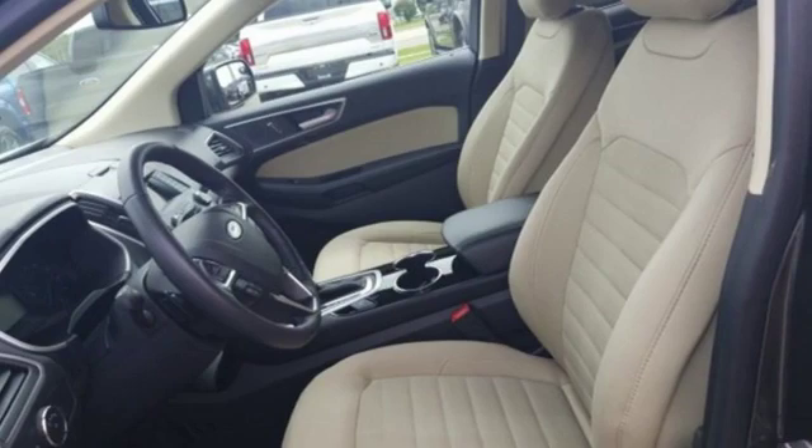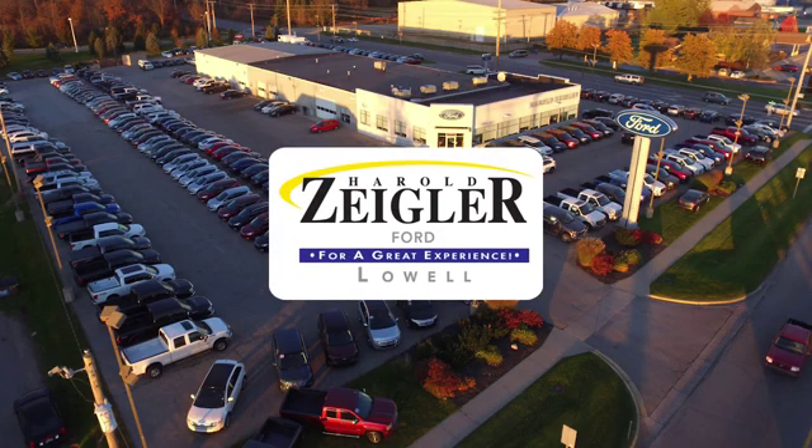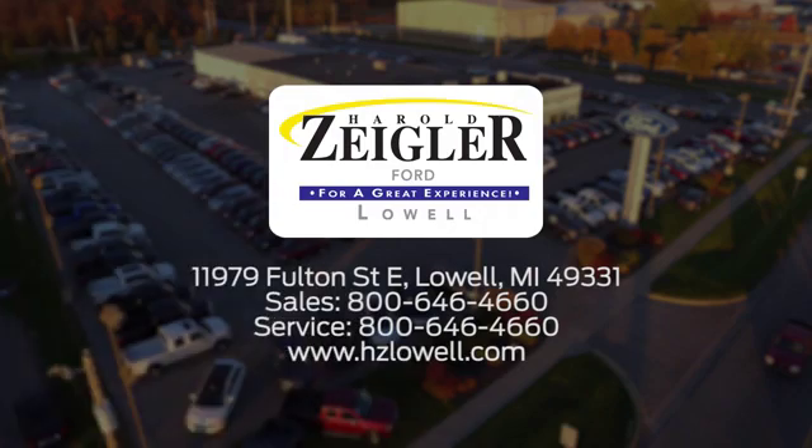Ford, where tradition meets innovation. Hurry in today for a test drive. Harold Ziegler, for a great experience. We're conveniently located at 11979 Fulton Street East in Lowell, Michigan.